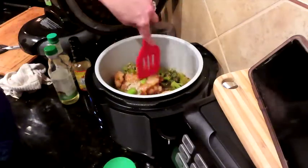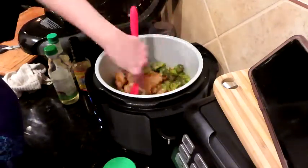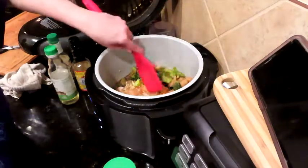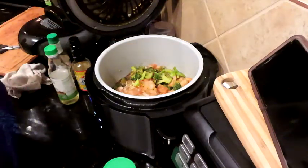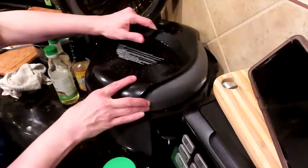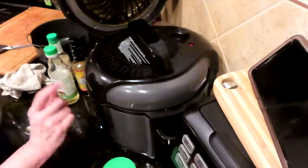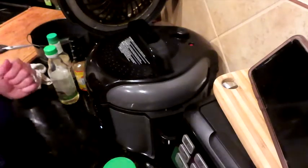We're literally going to put this on pressure for about two minutes. These cocktail shrimp are fully cooked, so all of this is cooked - we just want all the flavors to marry together. We're going to put our pressure lid on. I only used a cup and a half of liquid because this is going to melt and release more liquid. Pressure on high for two minutes.